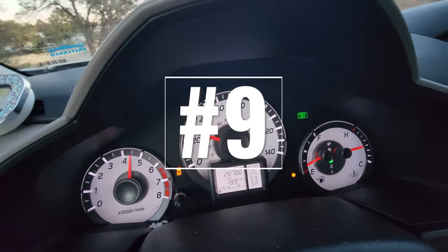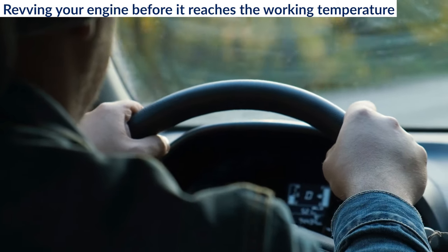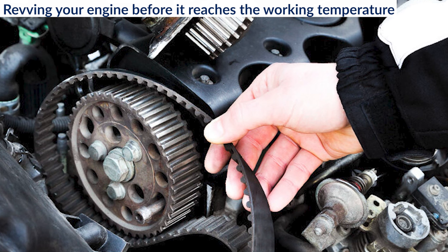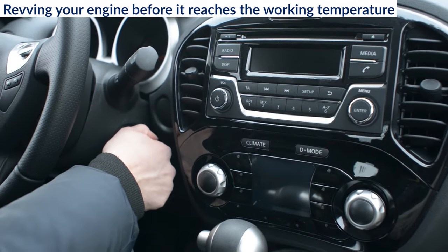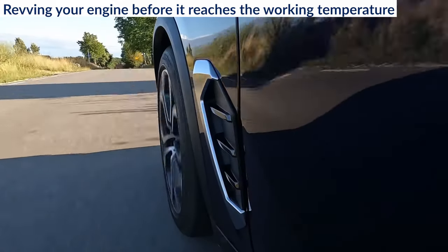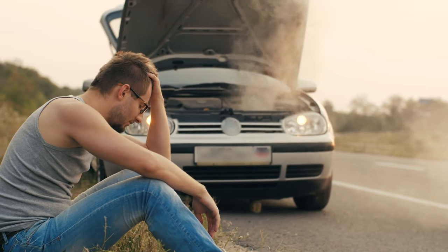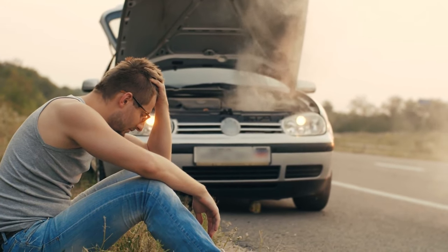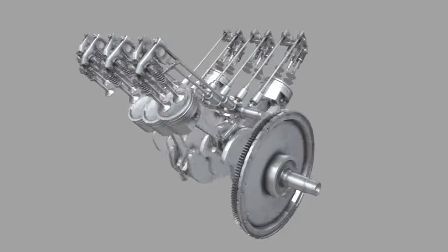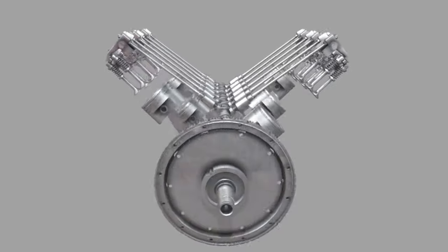9. Revving your engine before it reaches working temperature. This is a common mistake of inexperienced drivers and a bad habit that will seriously shorten the life of your motor. When the engine is cold, just after you start it, high revs will damage the piston rings and valve train since they are not properly lubricated. If you do this often, it will cause loss of compression and ultimately engine failure. This is especially important if you own a diesel car or truck. Always wait until the engine and oil reach working temperature before revving it or driving fast.